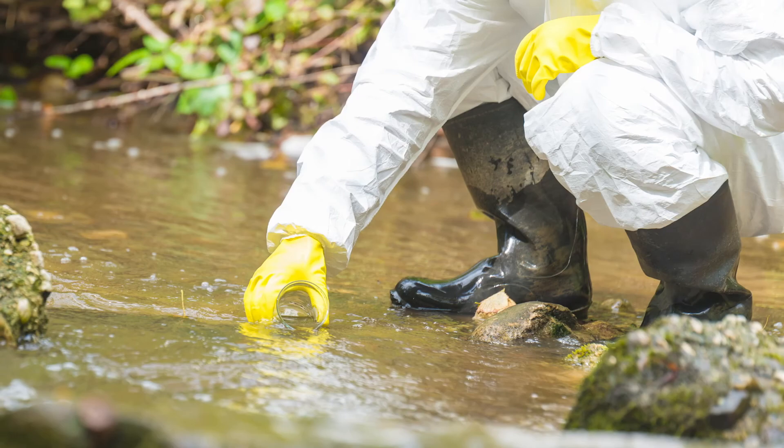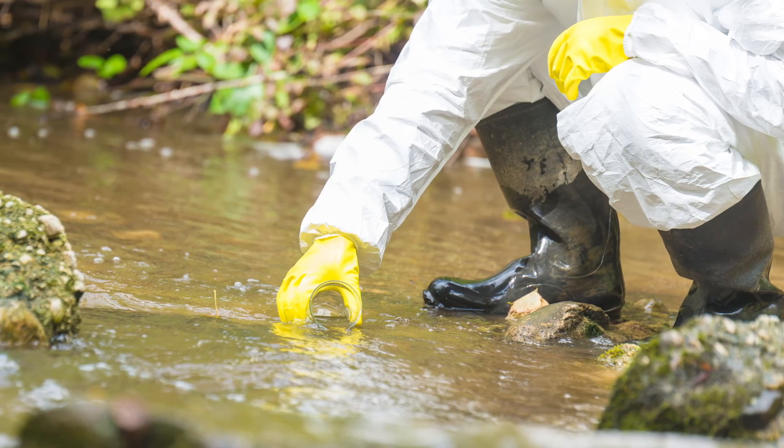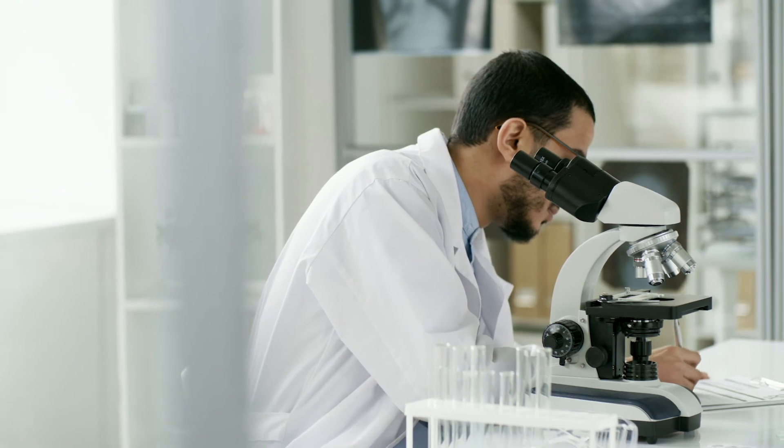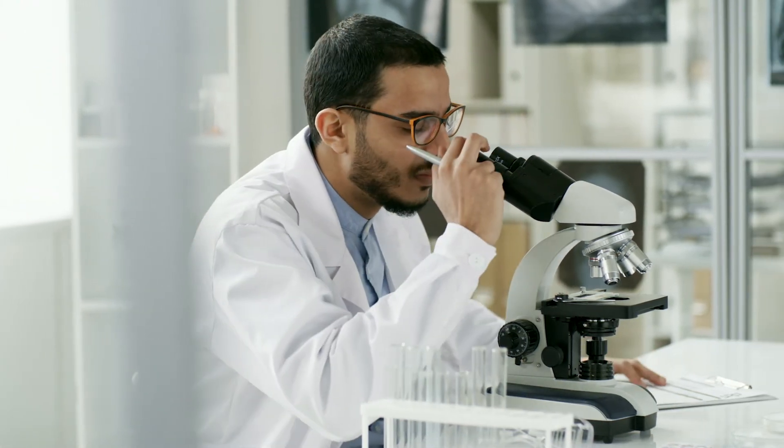There's a variety of remediation technologies that Geosyntec looks at for our clients to evaluate on a case-by-case basis. Every site is unique, so we look through the various options at each site to see what is the best choice for that client.